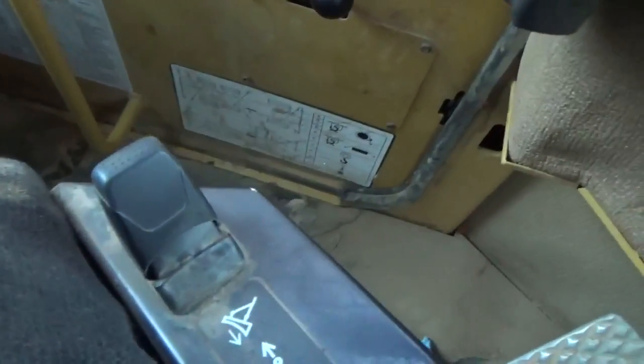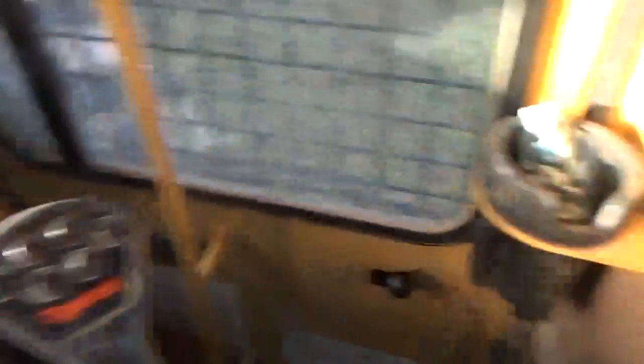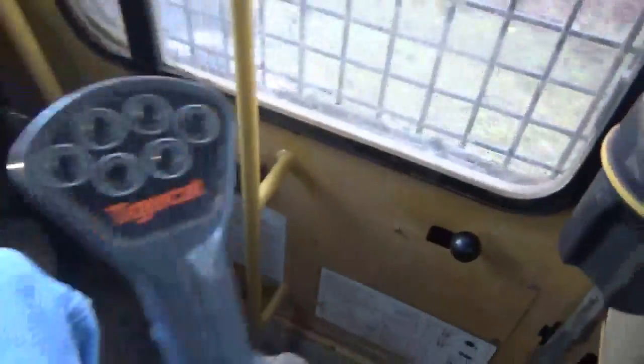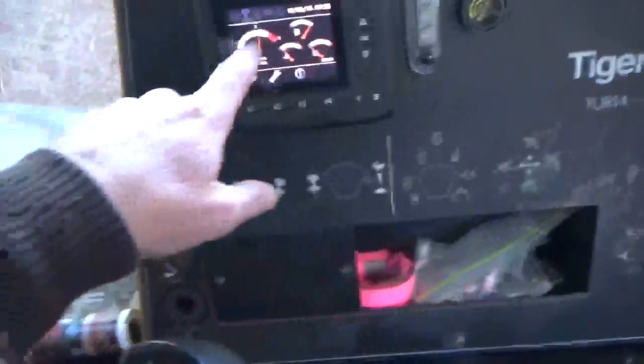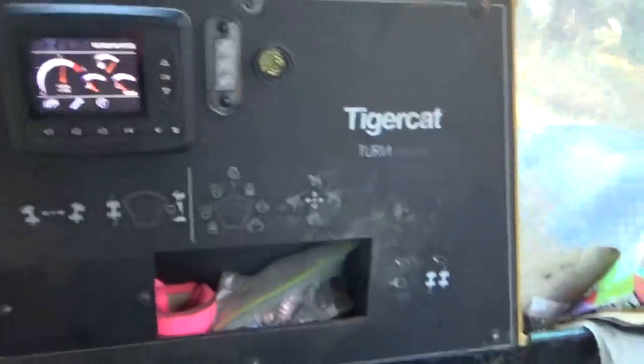There's your blade control. And then there's all the rest of your stuff right there. All these buttons right here work your grapple — your grapple and your differential lock. You got all that stuff right there, it tells you all that.